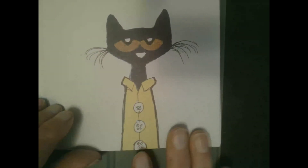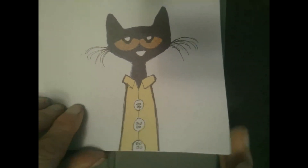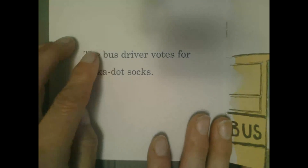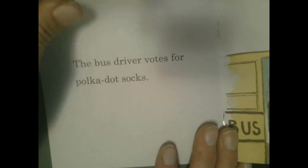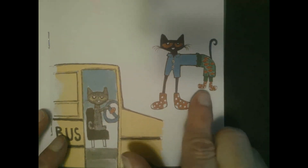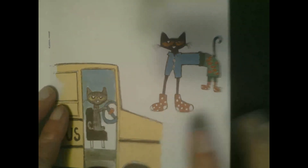There's Pete the Cat with his yellow. The bus driver votes for polka dot socks. Look — there he has polka dot socks, his fish shorts, and a blue shirt.